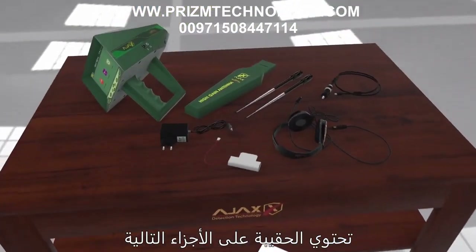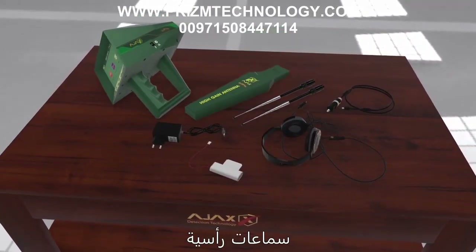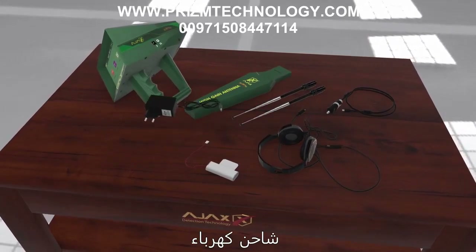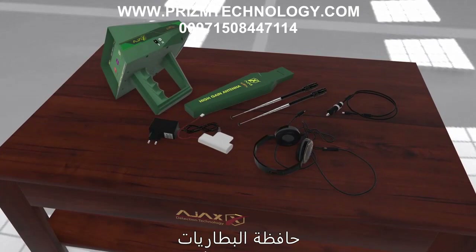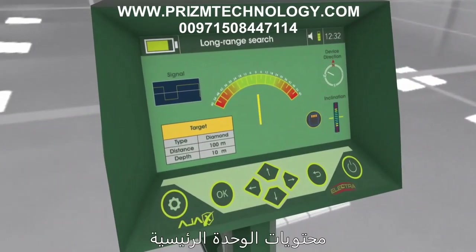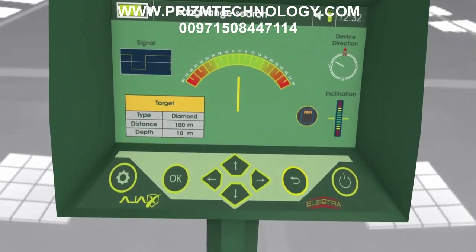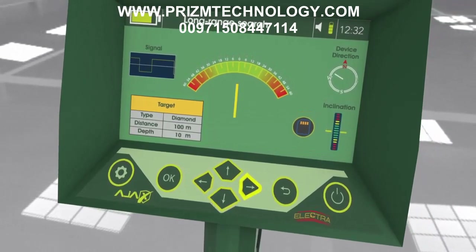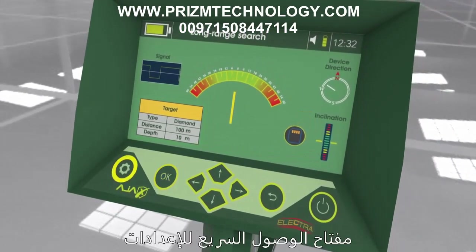The carrying case contains the following parts: main unit, high gain antenna, headphones, charge adapter, car charger, battery pack, and a high gain antenna with wide frequency range. The main unit consists of a power key, back key, navigation arrows, confirmation key (OK), quick settings access key, charge port, and headphone jack.